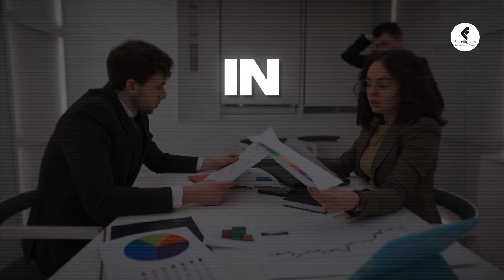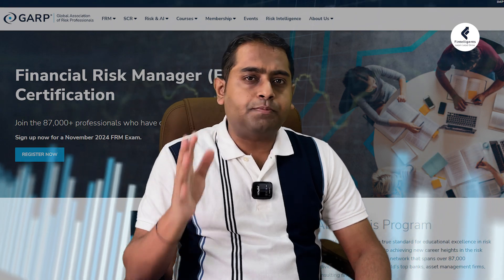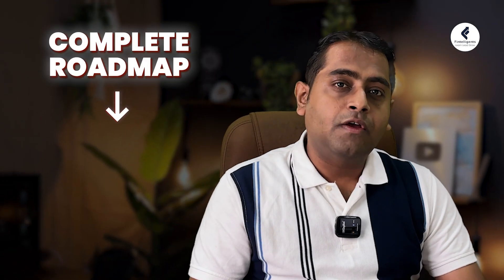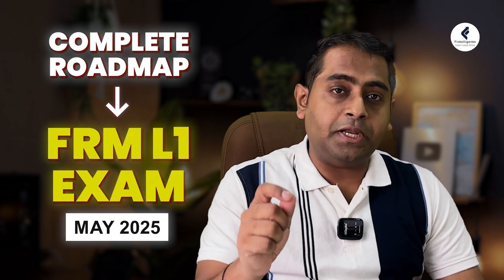Are you planning to make your career in risk management? Then FRM, which is Financial Risk Managers Program, is going to be very helpful to boost your career opportunities. Hello friends, this is Ganesh Nai. I help finance professionals and students to excel in their career. In today's video, I am here to tell you the complete roadmap for FRM Level 1 exam for the May 2025 attempt.